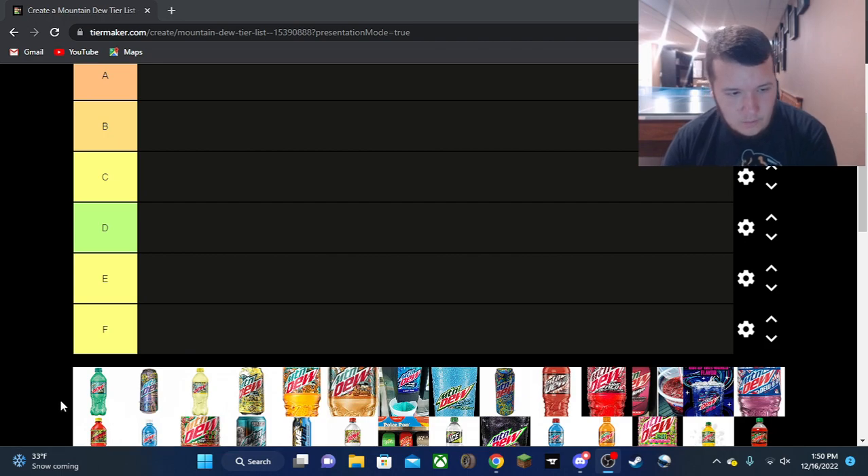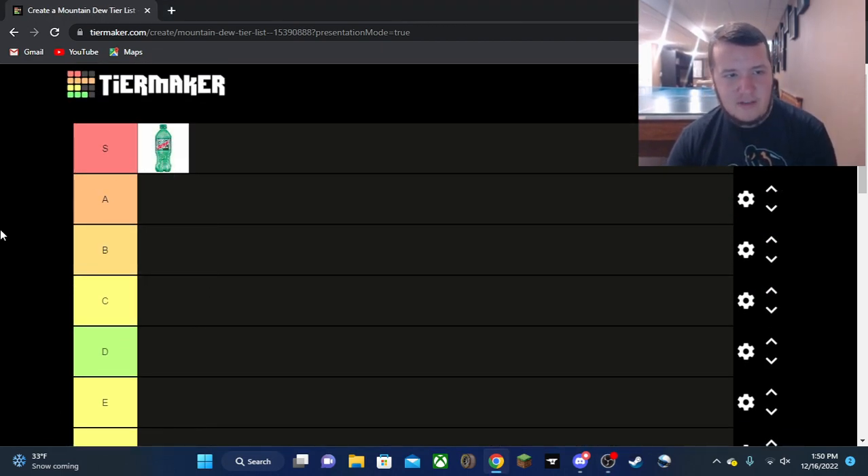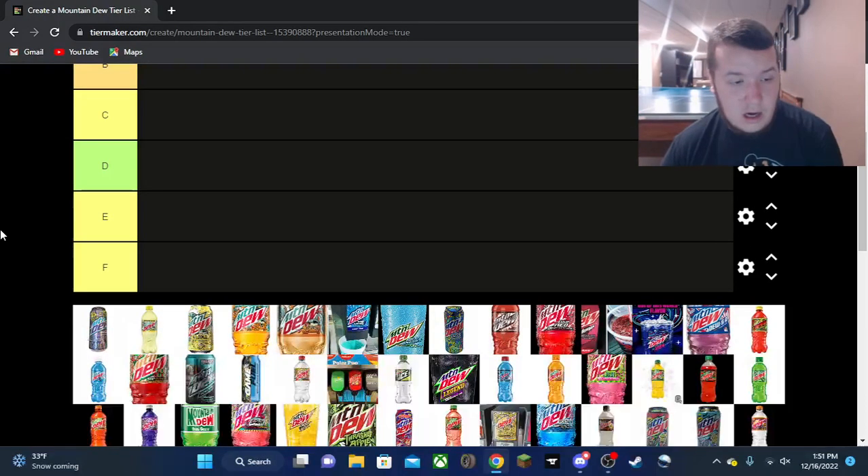We got Baja Blast up first — doing best for first this time. It's always going to be my number one flavor, definite S tier. It's a beautiful flavor, always will be number one.